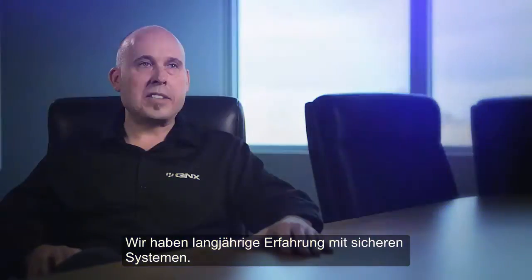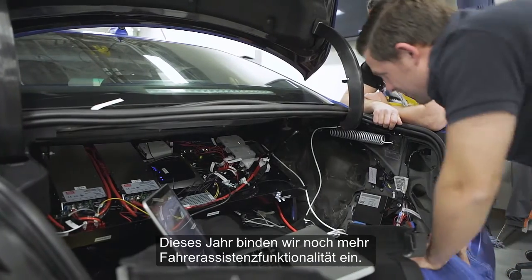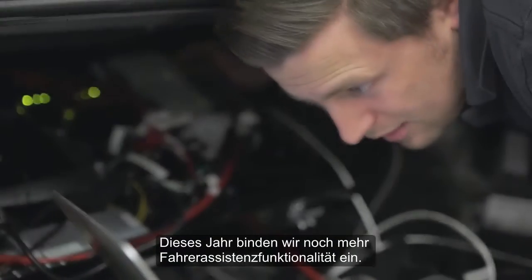Our heritage is actually safety systems. We have the safety certification, so we have the pedigree to be there. And this year, we're trying to tie in more of the ADAS functionality.